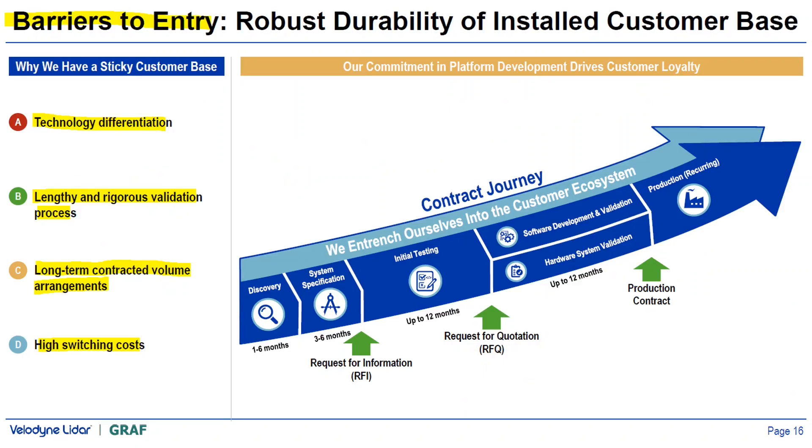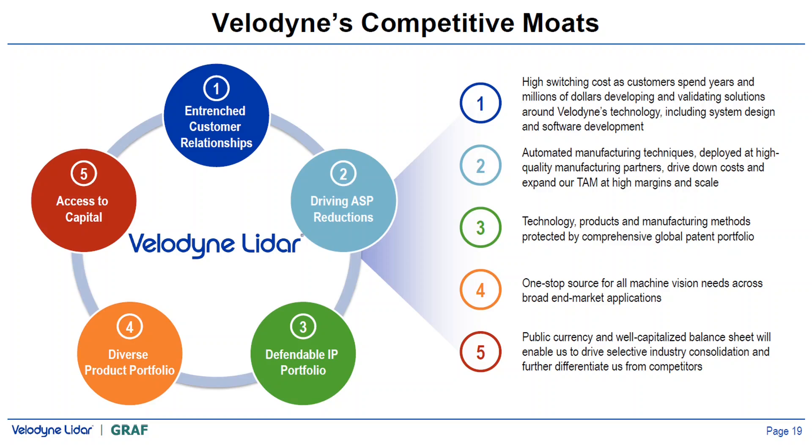Velodyne's business has a very sticky customer base due to technology differentiation, lengthy and rigorous validation processes, long-term contracted volume arrangements, and high switching costs — which also creates a high barrier to entry for startups and competitors. Velodyne has five competitive moats: one, entrenched customer relationships; two, driving ASP reductions leading to higher margins at scale; three, a defendable IP portfolio creating barriers to entry; four, a diverse product portfolio catering to diverse customers; and five, access to capital through the merger providing a well-capitalized balance sheet and opportunity for selective industry consolidation.